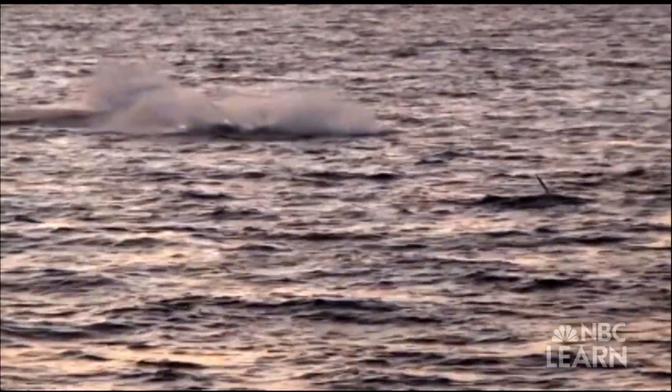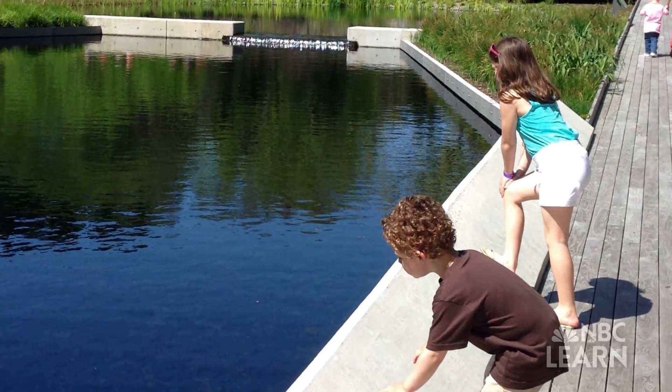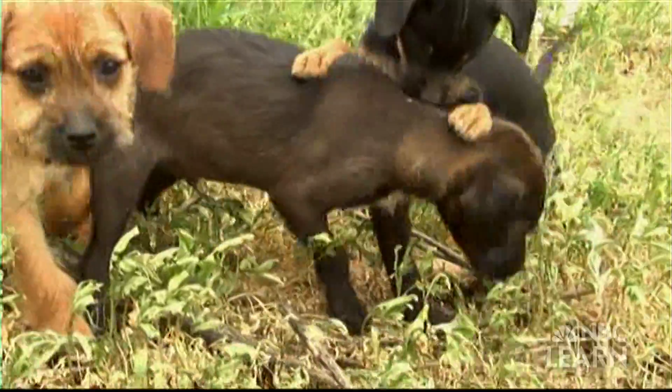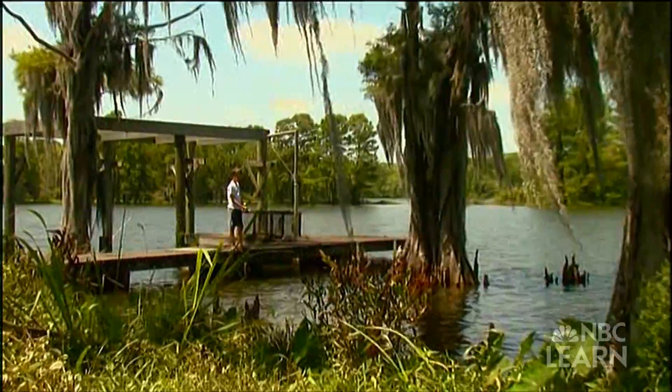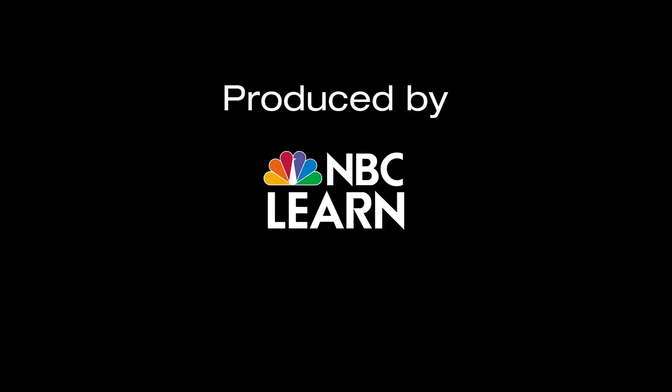Habitats can be big like the ocean or small like your front yard. So explore near where you live. What habitats do you think you will find? What other habitats can you name?